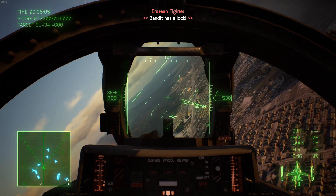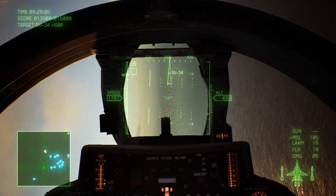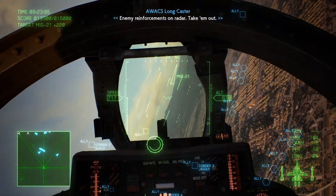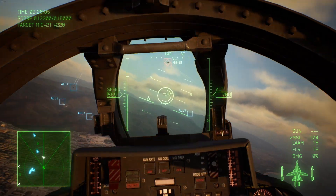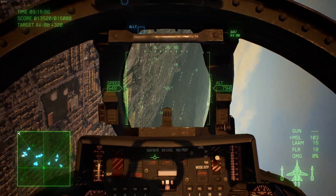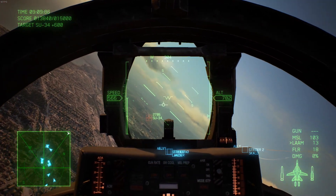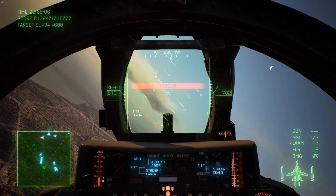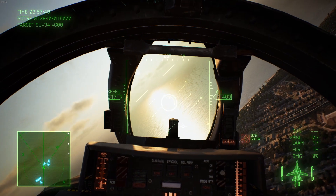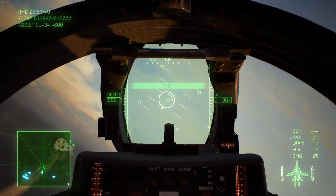Because of that AWG-9 radar being teamed up with the AIM-54 Phoenix missiles, it would allow the F-14 to engage targets over 100 miles away, which was actually very incredible for its time. It's actually still pretty good even compared to today's standards. There are some missiles that are starting to approach the Phoenix missiles' range, but it's not like there's a whole lot of them out there. The F-14 Tomcat would also feature an M61A1 Vulcan cannon for close-range engagements.